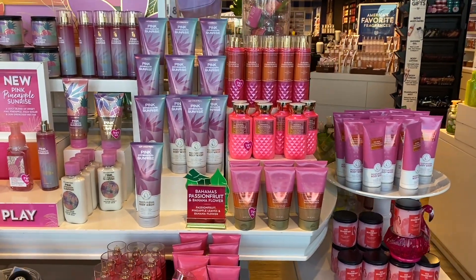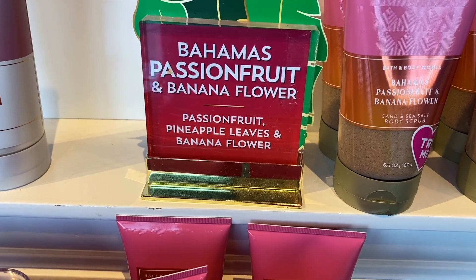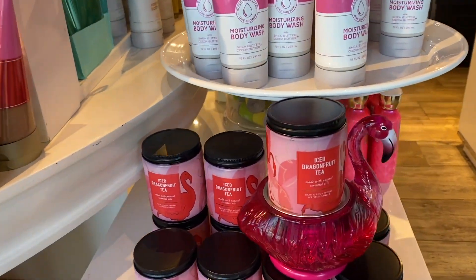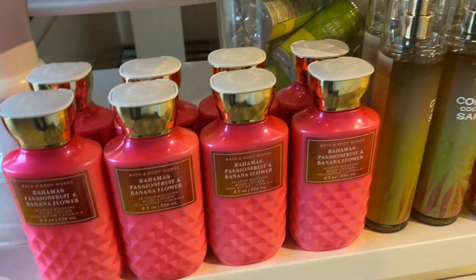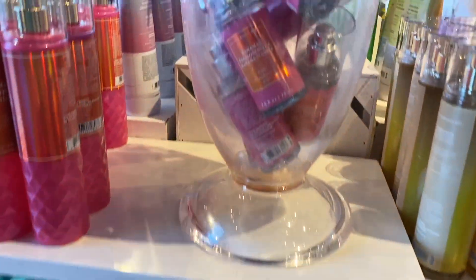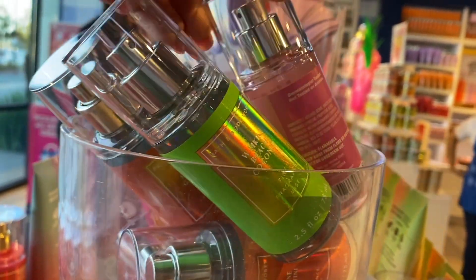Here we have the Bahamas Passion Fruit and Banana Flower — it's like a fuchsia pink, which I love. But the faceted collection I'm not thinking of getting right now since I have last year's fragrance mist. Maybe I'll pick it up at SAS, so I won't say I won't get it at all, but as of now I won't. And we have Waikiki Beach Coconut.